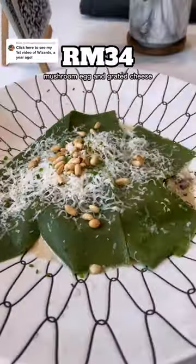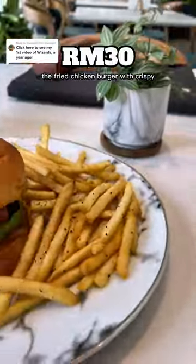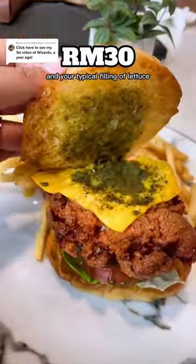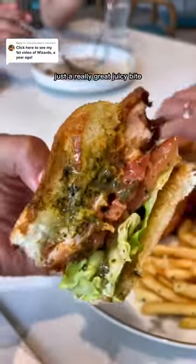Tried the matcha ravioli with duck breast, mushroom, egg, and grated cheese. I didn't really taste the matcha, but it was still a good ravioli. The fried chicken burger with crispy, succulent chicken thigh, seaweed butter sauce, and your typical filling of lettuce, tomato, and swiss cheese — just a really great juicy bite.